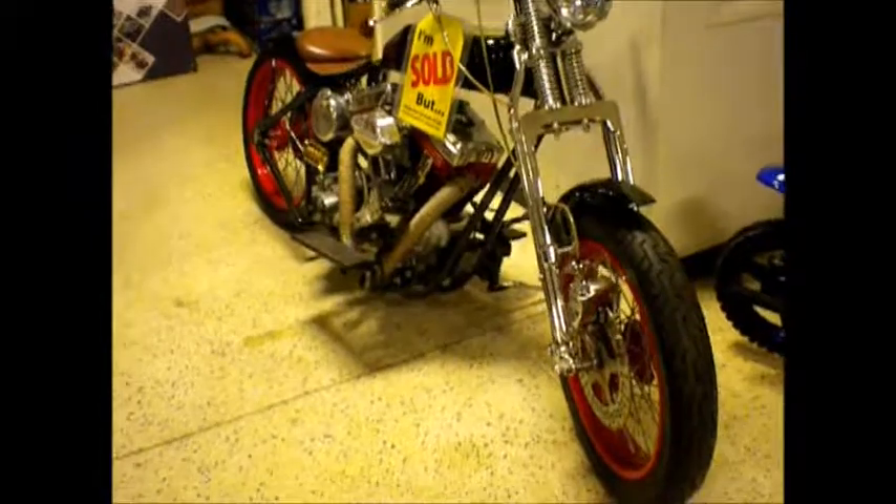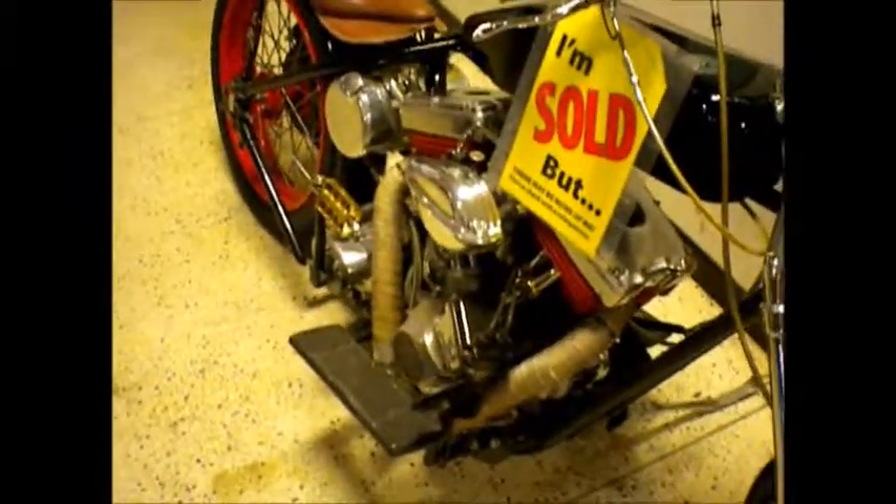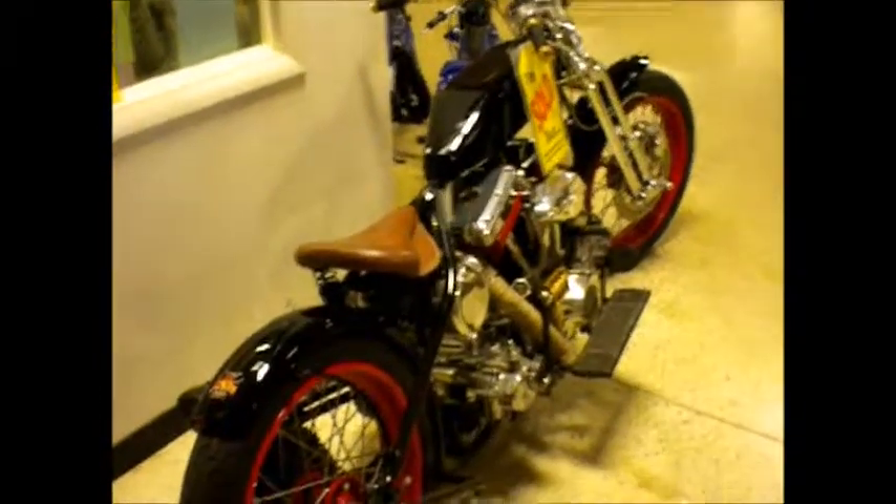Alright, there's like an awesome motorcycle in here, so I'm showing it to ya. I have no idea what brand that is.